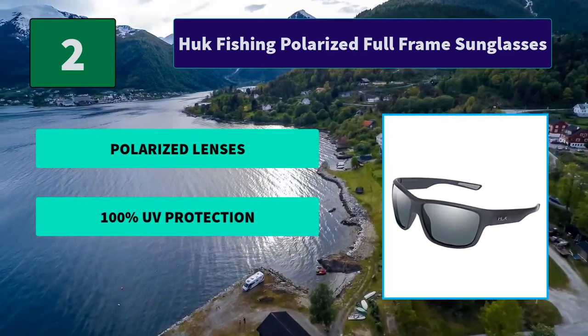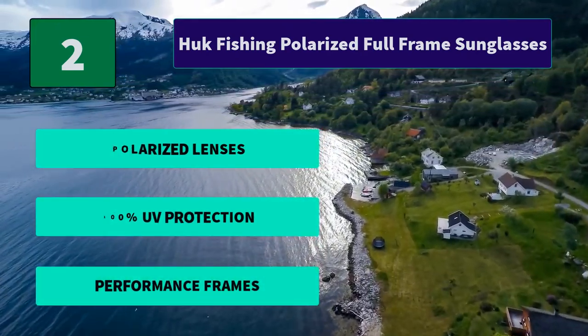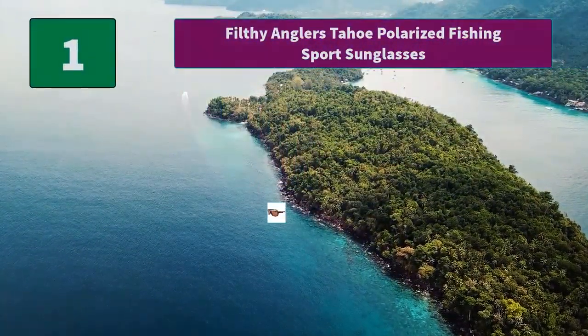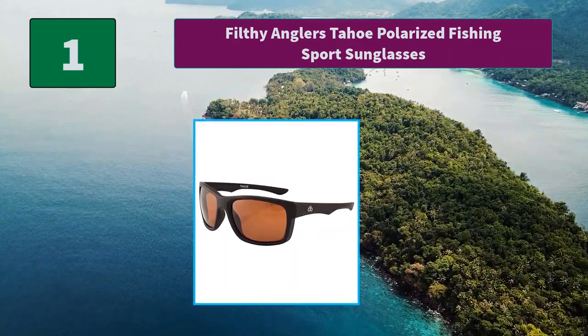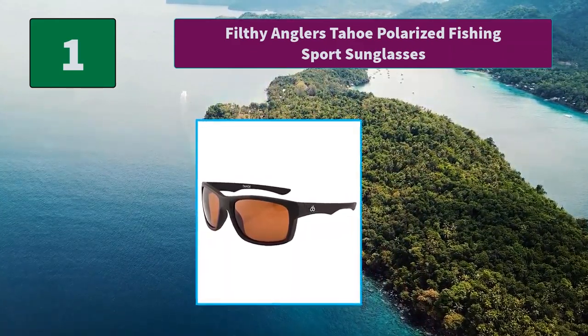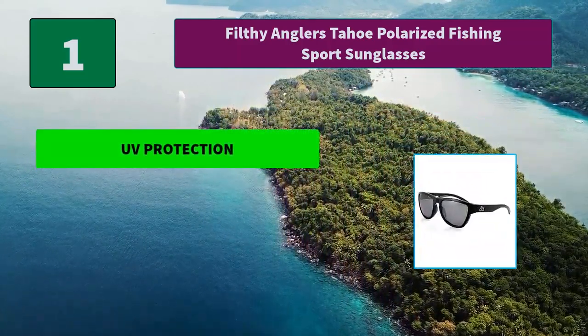Number 2: Hook Fishing Polarized Full Frame Sunglasses. The Hulk Sunglasses Core Collection unites all fishermen with an all-polarized, accessible offering. This foundational eyewear collection features high quality polarized lenses. Main Features: Polarized Lenses, 100% UV Protection, Performance Frames.